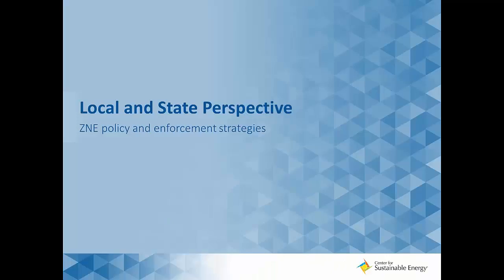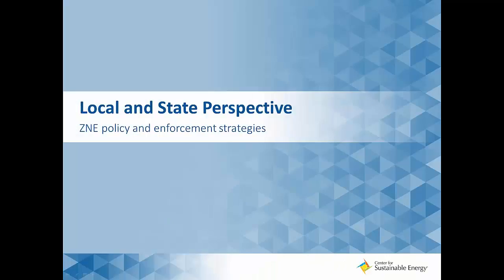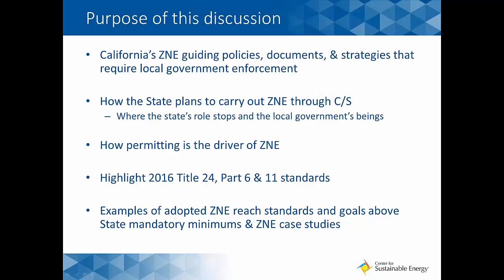Thank you very much, Erin. We're going to jump into the local and state perspective on ZNE policy and enforcement strategy. The purpose of this section is to provide an overview of how and where California's ZNE policy derived, where to find essential CPUC and CEC ZNE guiding documents, how the state plans to carry out ZNE requirements through codes and standards — including 2016 Title 24 code updates effective January 1, 2017 — and how permitting is the driver of a successful ZNE rollout for the building industry.